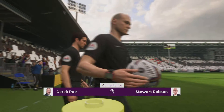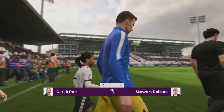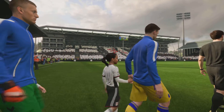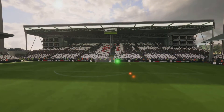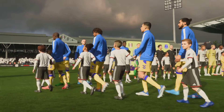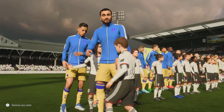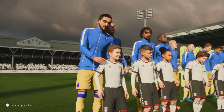Hey, sitting alongside me, ready to provide all the technical and tactical analysis is Stuart Robson. We've got Premier League action coming right up. It's Fulham versus Everton. This should be a good game. Great atmosphere inside the stadium. We've got two teams full of quality, some interesting match-ups, and two coaches that want to play an attractive brand of football.